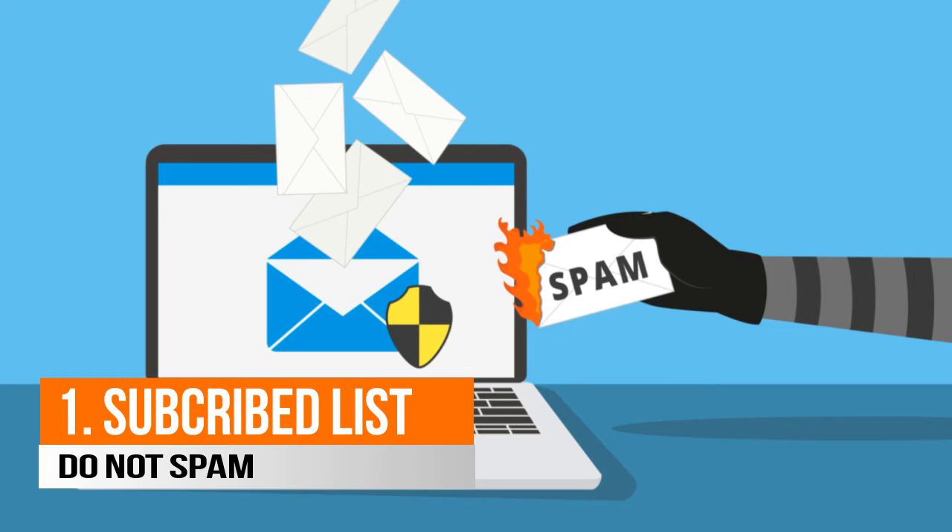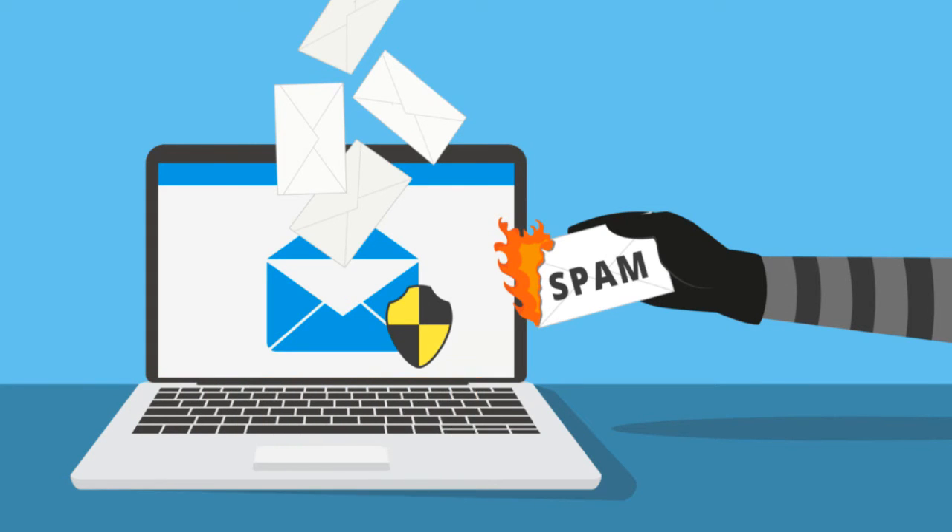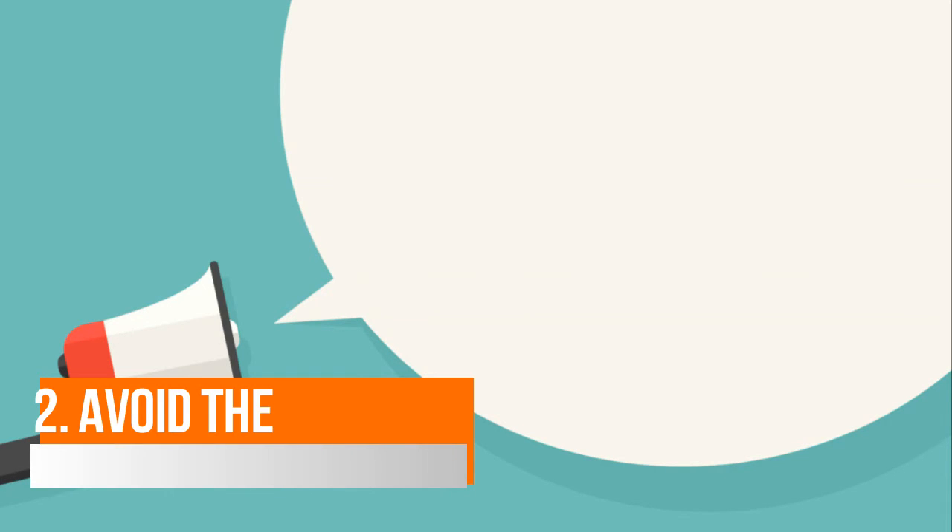Never buy email addresses from any online source for your email marketing. Instead, learn to generate leads and then convert them into paid customers. Number two: avoid the use of certain words or vocabulary that sound like advertisements. Excessive use of these words will